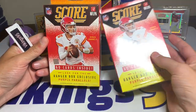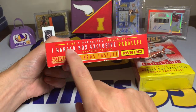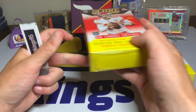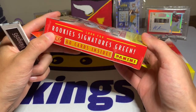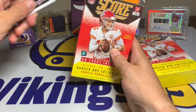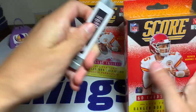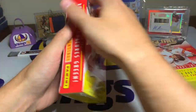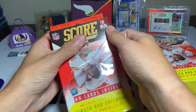We have the 2021 Score hanger boxes for today. We should be getting one hanger box exclusive parallel out of 460, and we are looking for rookie signatures green, so we're going to see if we can hit a rookie auto. The odds are probably not super high but you never know. I'm just going to have fun - still learning all the new names, still waiting for some product to come out with their NFL jerseys.